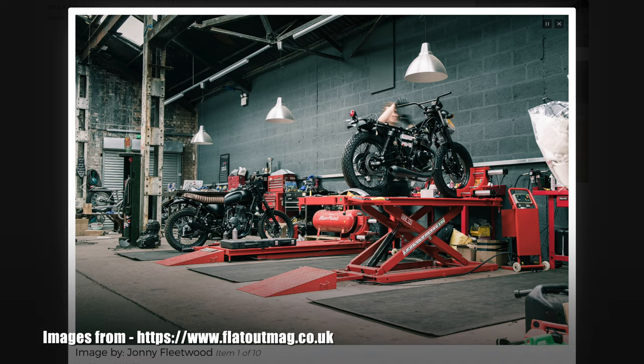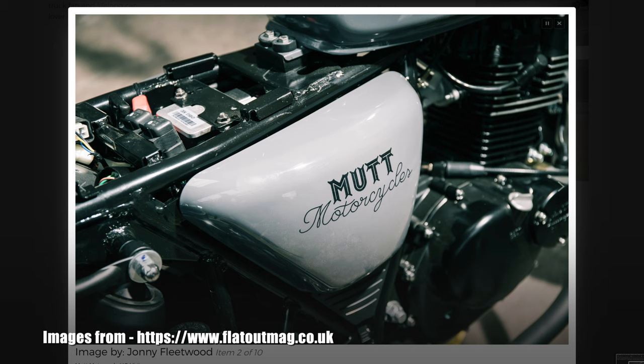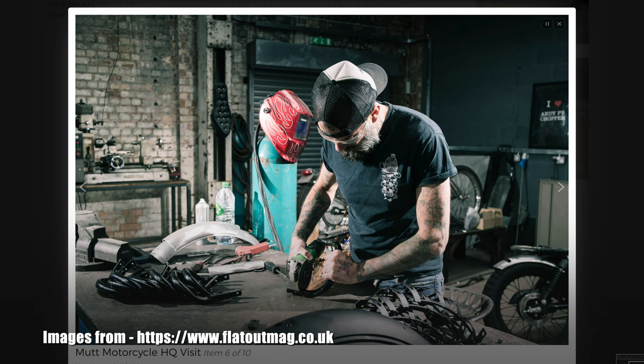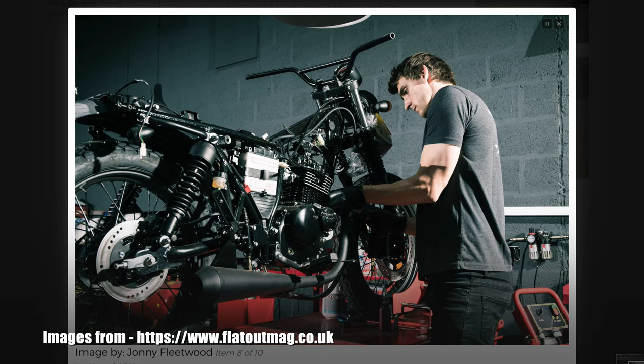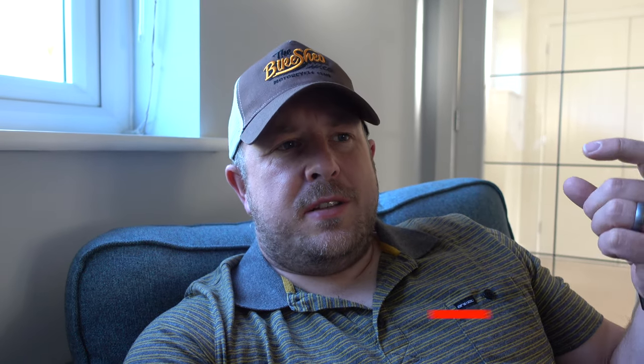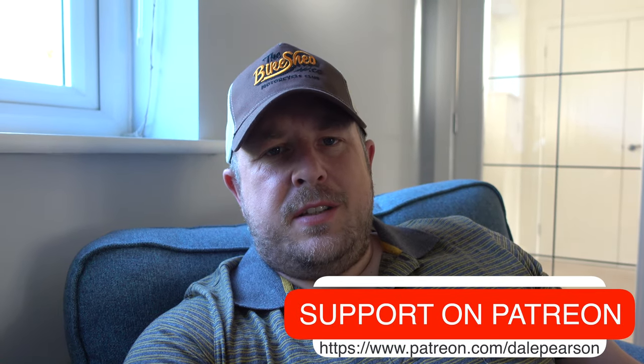Basically what they do at Mutt is they have these bike frames that get shipped over from China. The engines in them are essentially a Suzuki GN125 — I think made in the same factory to slightly different specs based on Mutt's requirements. When the bikes arrive in this country, they change the wheels, tyres, indicators, handlebars, speedo, and the firmware on the ECU. They also put different seats on, different tanks and paint. So they change a lot of it, but it's purely cosmetic.